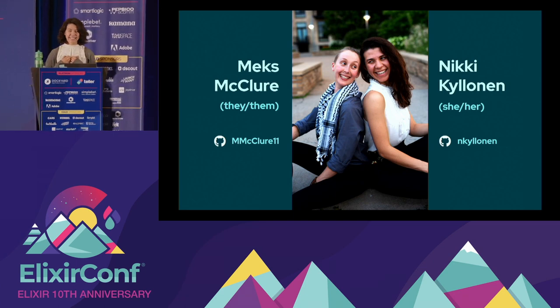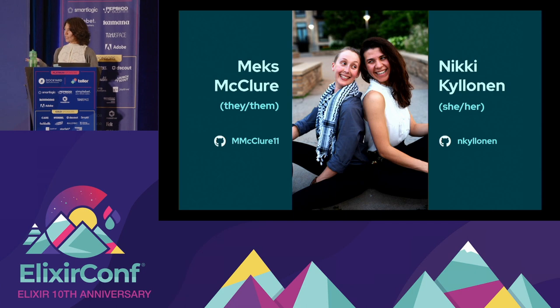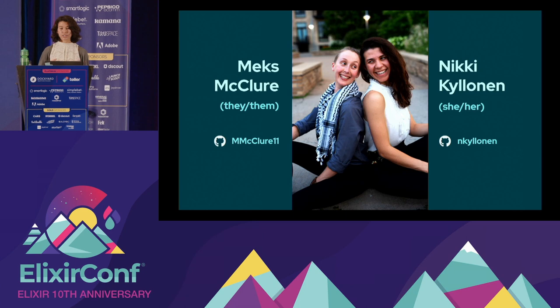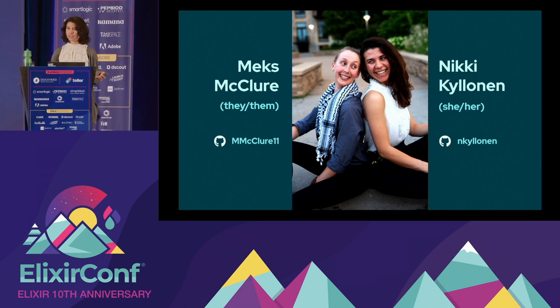My name is Nikki Kilinen, and I use she/her pronouns. I come from a traditional CS background, in contrast to Max, having studied CS in college. However, New Aperio is also my first developer job and where I learned Elixir.